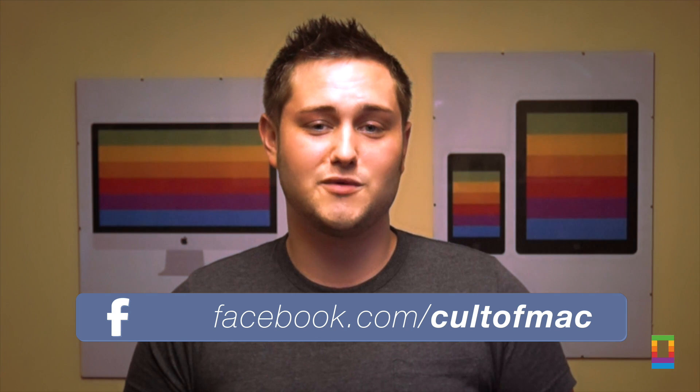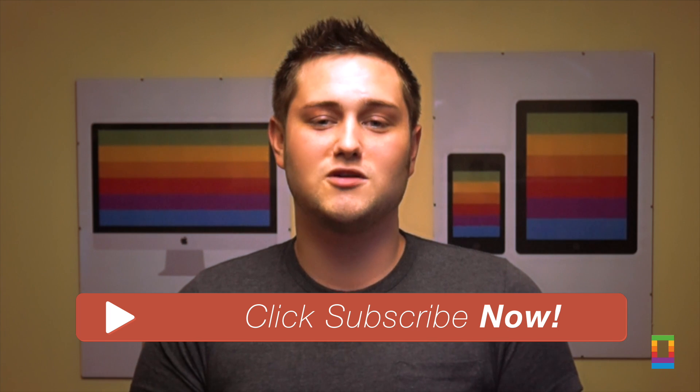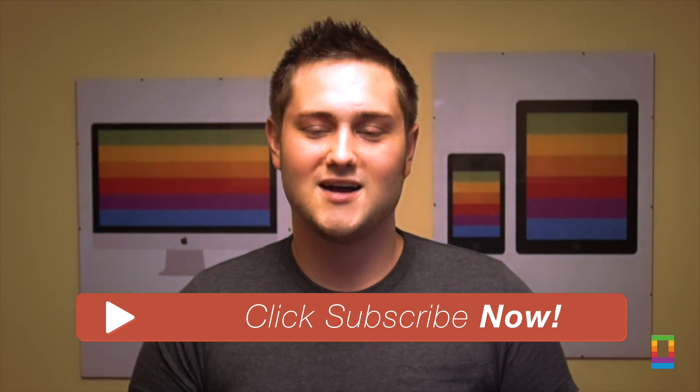Also, please hit the like button if you enjoyed this video, and if you haven't already, hit the subscribe button so you don't miss a single video from Cult of Mac, seven days a week. I'll see you next time.